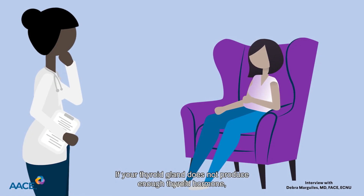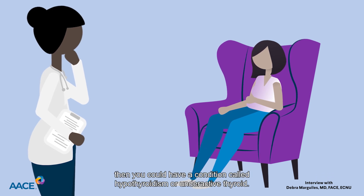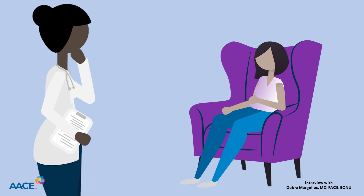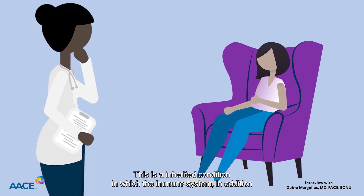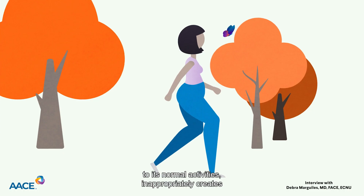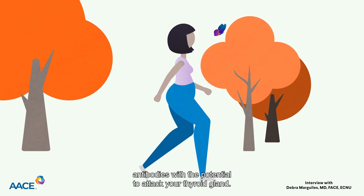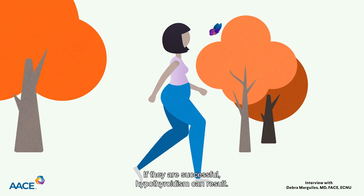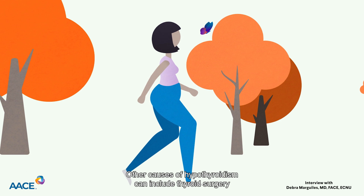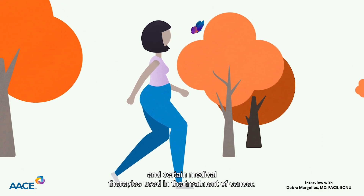If your thyroid gland does not produce enough thyroid hormone, then you could have a condition called hypothyroidism, or underactive thyroid. This is an inherited condition in which the immune system, in addition to its normal activities, inappropriately creates antibodies with the potential to attack your thyroid gland. If they are successful, hypothyroidism can result. Other causes of hypothyroidism can include thyroid surgery and certain medical therapies used in the treatment of cancer.